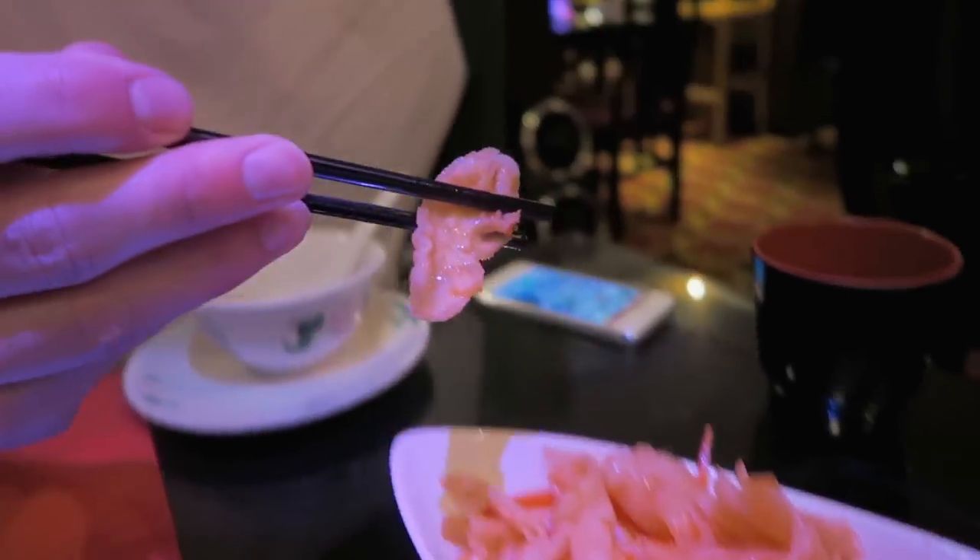It's cold. It's a really rubbery texture. It's not like anything I've had before. I feel kind of rude leaving it, so I should probably have another one. I just keep thinking about a chicken running around. Not a fan.